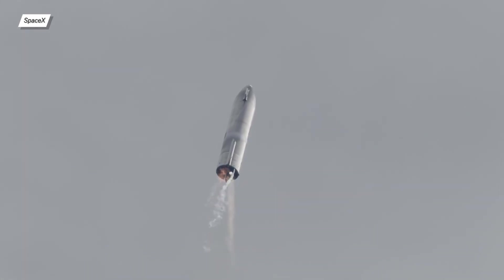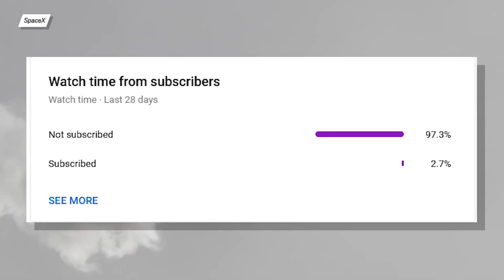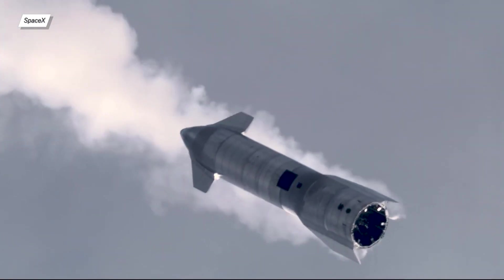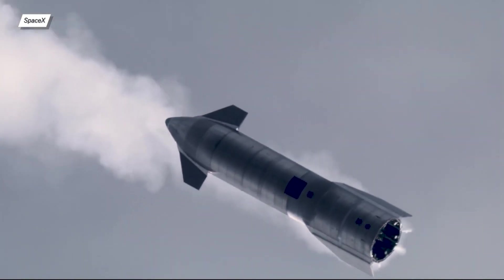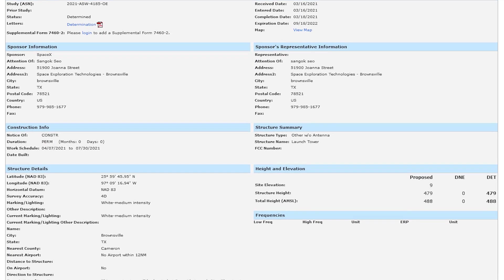Before we continue, remember to subscribe to my channel. Only a small percentage of you are actually subscribing, so I'd really appreciate it if you'd make that red button turn grey. Also, don't forget to click the bell icon so you won't miss out on any Starship news. Thanks for your continuous support — anyway, back to the video.